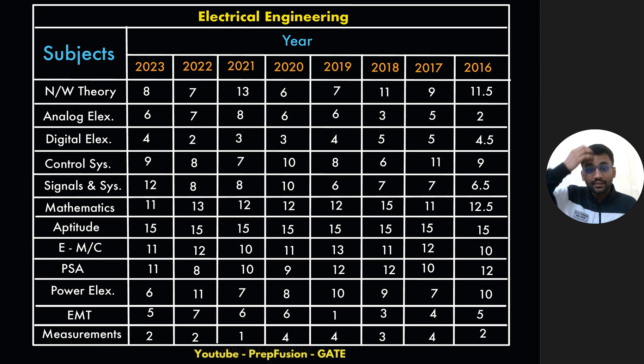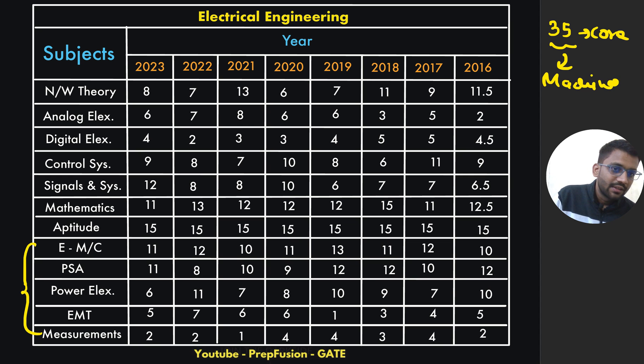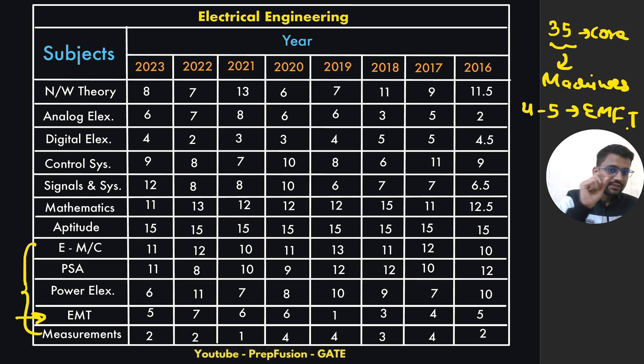For Electrical Engineering, you can take a screenshot. These five core subjects combined will come for nearly 35 marks, with a major portion on electrical machines. Most students don't study EMFT much, but this year I am expecting at least four to five marks from EMFT. So if you haven't studied it, take four to five days and do study EMFT.